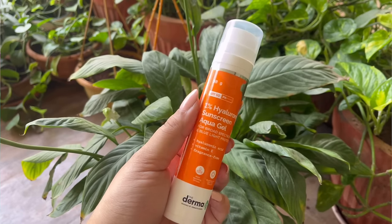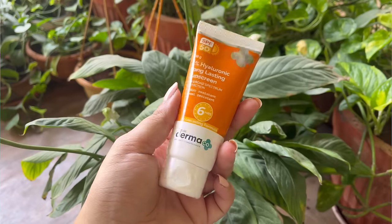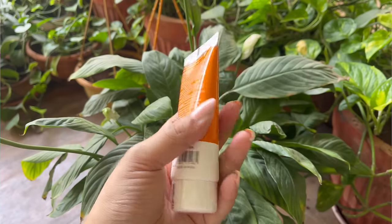The next two sunscreens are from Derma Co. I have the Derma Co hyaluronic acid sunscreen aqua gel and their hyaluronic acid long-lasting sunscreen. If I had to recommend one, it would be the regular aqua gel — I've been using it for years and cannot stop recommending it. But if you have oily skin and want a longer-lasting, thicker-base sunscreen, try the long-lasting variant. I got both because I emptied the previous one, so I had to restock.